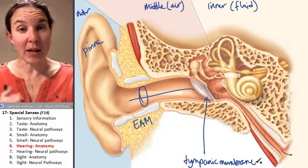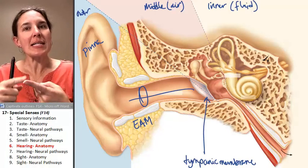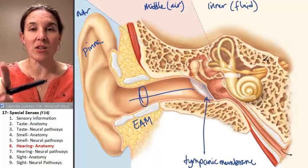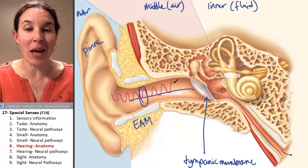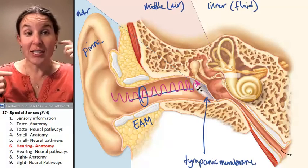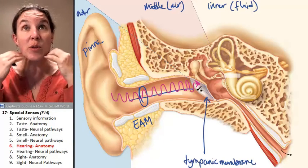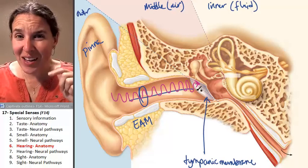Your tympanic membrane separates the outer ear from the middle ear, and it vibrates when sound waves hit it. The tongue is set up to receive chemical stimuli, the nose is set up to receive chemical stimuli, but the ear is set up to receive mechanical stimuli — sound waves. Those sound waves come in and literally apply a force to your tympanic membrane. The only reason you hear anything is because sound waves are going in and wiggling your tympanic membrane.